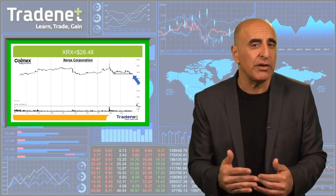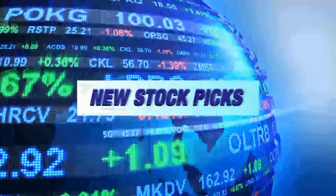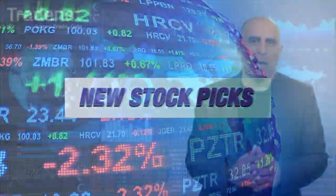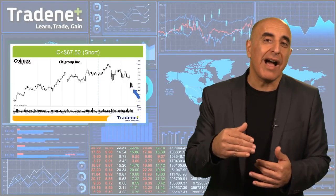It looks well for continued declines. Let's have two picks for this week. My first pick for the week is Citigroup short, under $67.50. Citigroup, a big retail and institutional bank, is looking very well for continued declines. It has a very interesting technical formation of a bear flag. Notice also that it came down on Friday when the market was moving up.